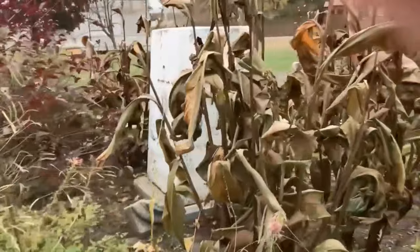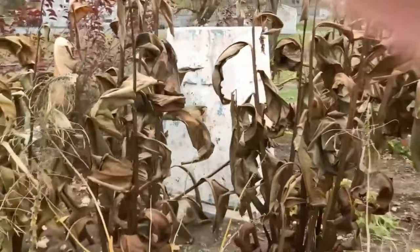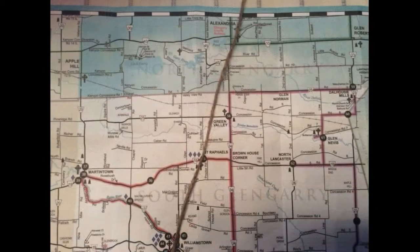These tunnels may have been used to smuggle alcohol in from Quebec into Ontario during Prohibition, or they may have been part of the master plan of Sir John Johnson building tunnels in the shape of a Celtic cross throughout Glengarry.